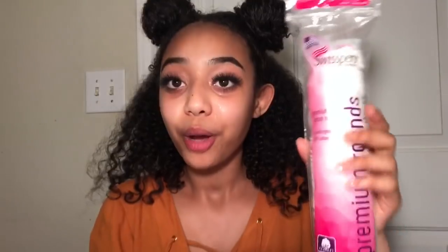Now, this part might make me die because my sister's gonna kill me. This is my sister's cotton rounds. I'm just gonna finesse one of these just for this video and kind of blend this in. I really hope she doesn't watch my videos. I feel like she's gonna click on the video just to see if I use anything that's hers.